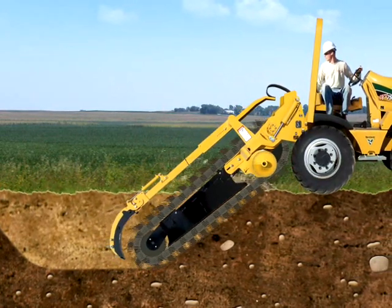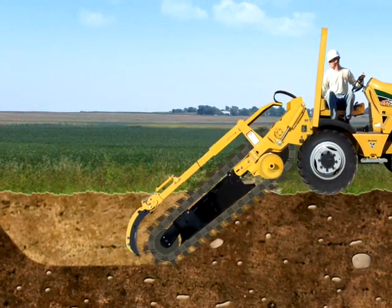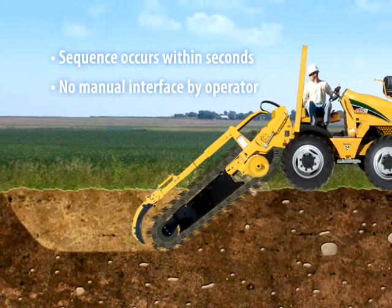If the difficult material is not initially dislodged, the TrenchSense system sequence will repeat. The sequence takes seconds and requires no manual interface by the operator to engage.